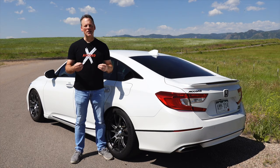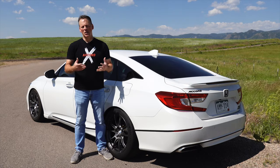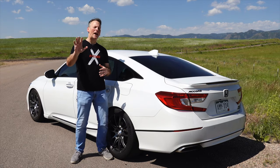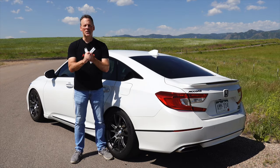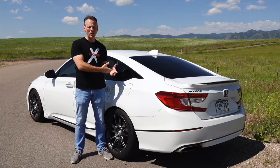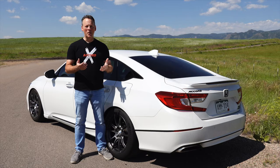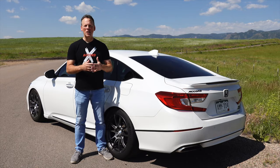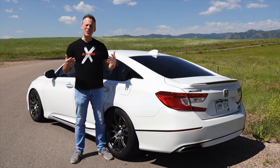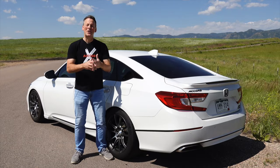No car is perfect, so there are some things I don't like about the 10th generation Honda Accord. Some are small issues I can ignore, and others do get on my nerves more than I'd like. The first con is the stereo. On the touring model this is supposedly an upgraded stereo, but it doesn't sound like one. It really bothered me in the beginning. I'm not sure if the speakers have broken in over time or if my ear has just become desensitized to the poor acoustics, but the sound from the stereo is underwhelming.